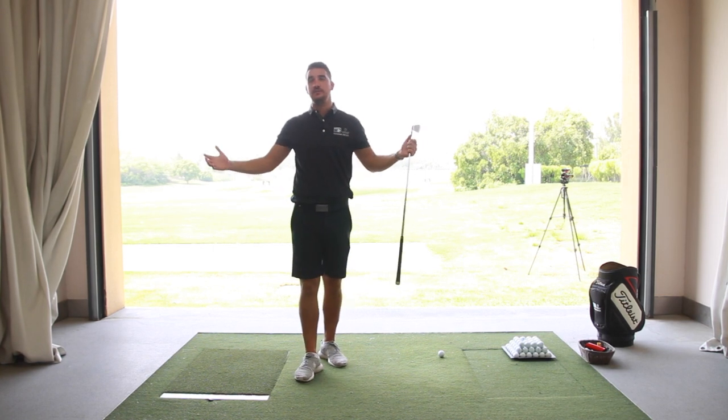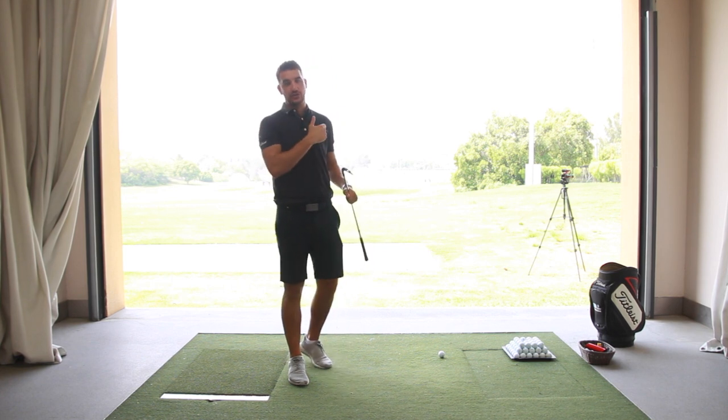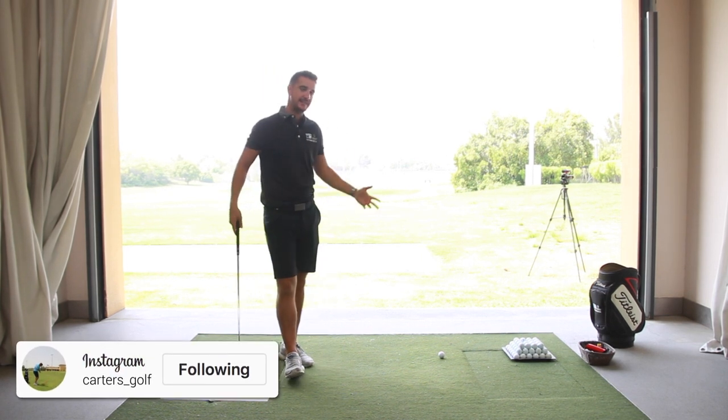Hi everybody, welcome down to Carter's Golf. Welcome to the Indoor Academy here at Jamiro Golf Estate. It is a scorcher outside — 75% humidity taking the temperature to 51 degrees, hence why I'm in here.